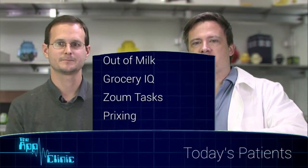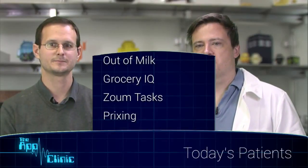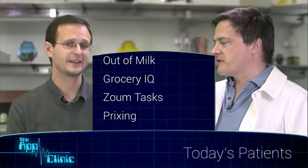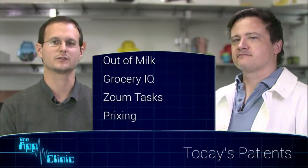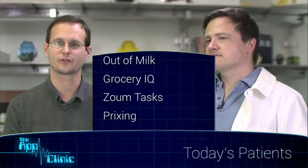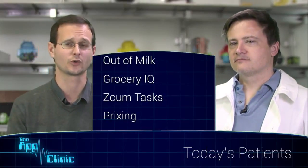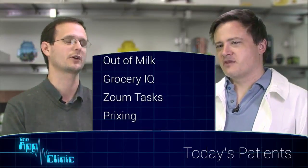There are four apps on the patient list today: Out of Milk, Grocery IQ, Zoom Tasks, and some French thing that we don't know how to pronounce. It could be Prixing — we're going to go with Prixing. But if there are any French language speakers watching, please let producer Louis know so he can correct us live on air.